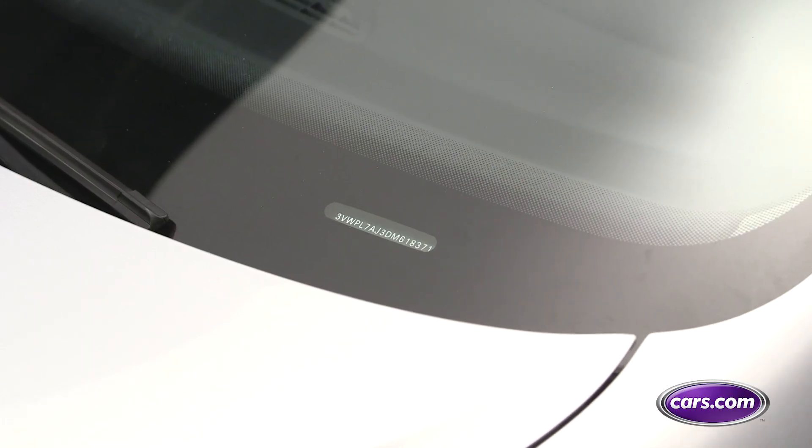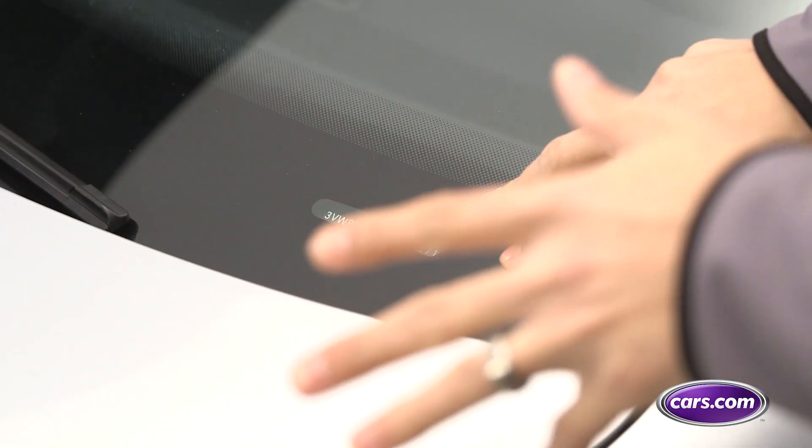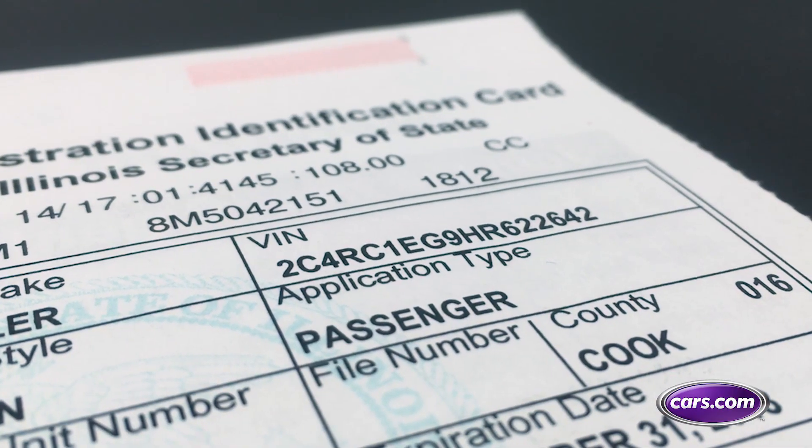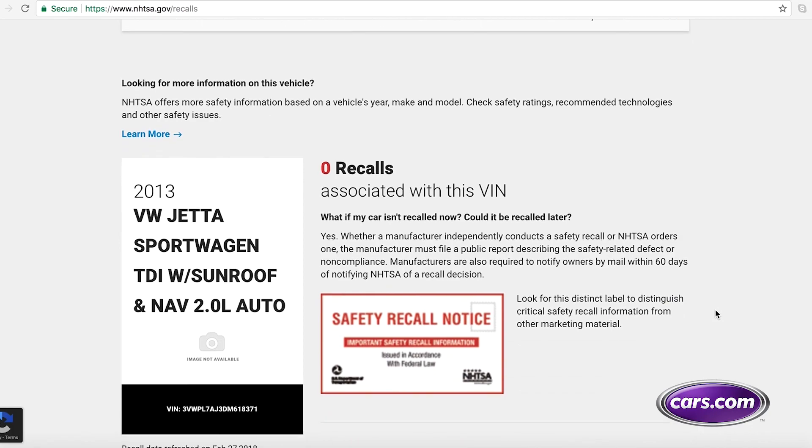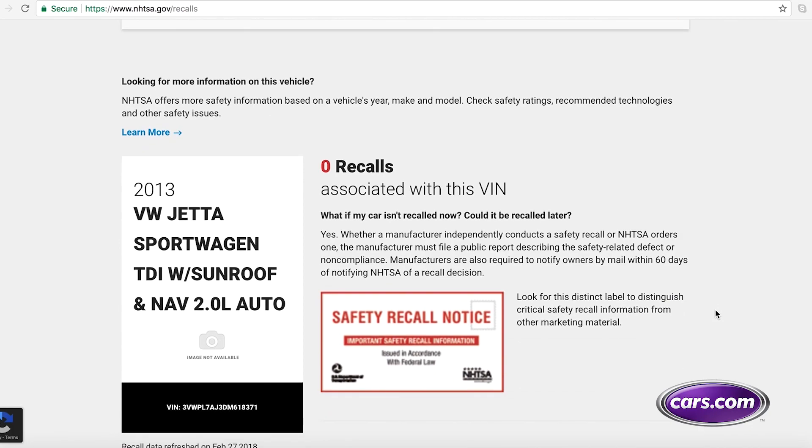Just locate the 17-character vehicle identification number found on the lower left of your car's windshield or on your car's vehicle registration card, enter it into the search field, and voila — peace of mind, or the information you need to keep you, your passengers, and your fellow motorists safe on the road.